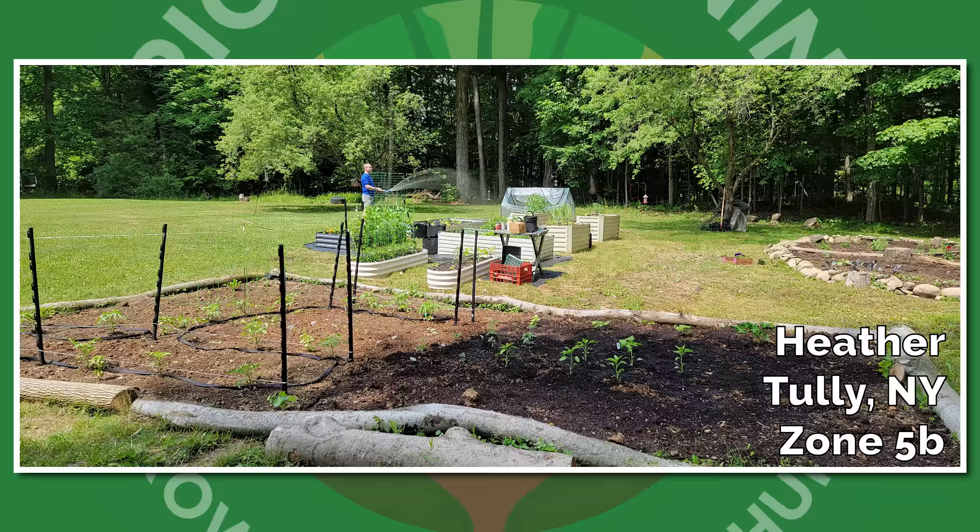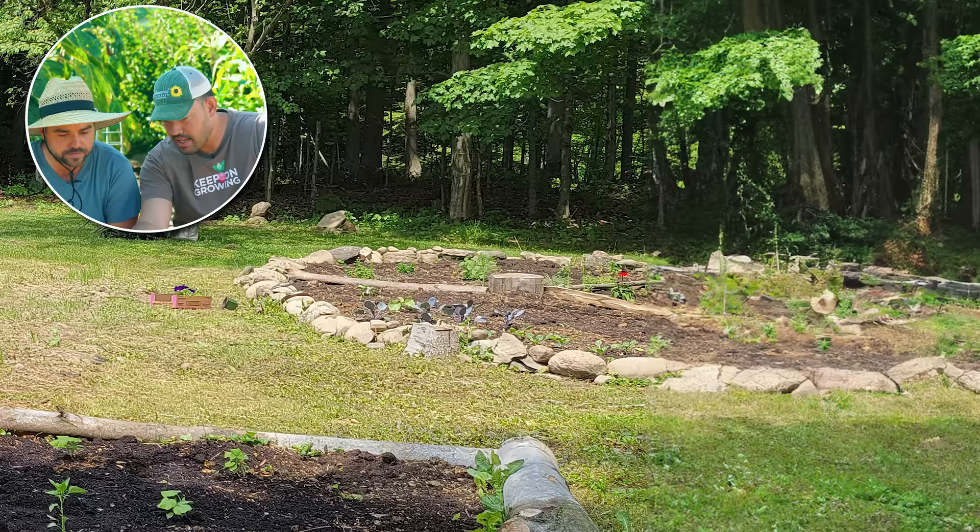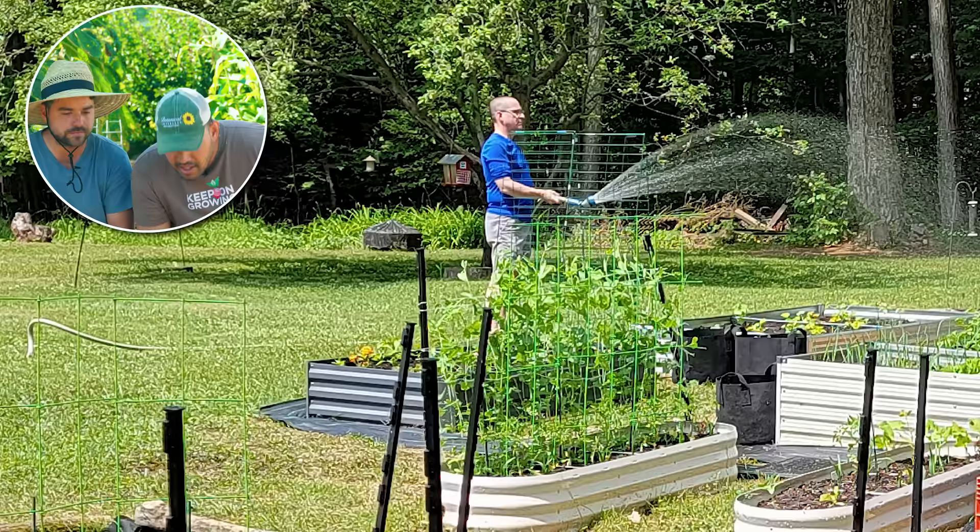Now we have Heather from Tully, New York, Zone 5B. Huge amount of space, and a nice big bed with some nice logs around it. A lot of potential here, a lot of sunlight. What I like to see on the right side is sort of one of those circular pattern-style gardens. A lot of different methods at play. Looks like there's a dapper gentleman in the back doing a little watering — Heather, you've got a good gardener on your hands.